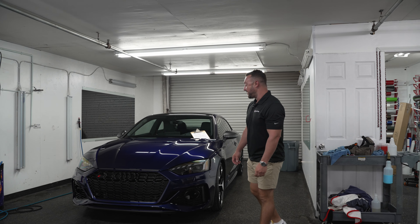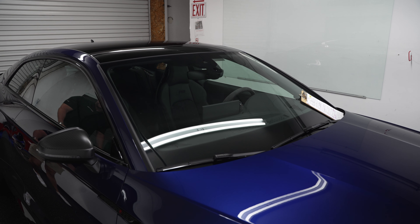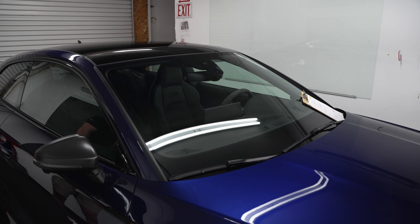This right here is an Audi RS5. It is a competition package, so it's not something that you're normally going to see. It is in for a ceramic coating and high heat rejection window tint. The high heat rejection window film is going to stop 99% of the UVA and UVB rays, help take care of the dash, reduce the feeling of the sun burning your skin, and preserve the interior cabin temperature.